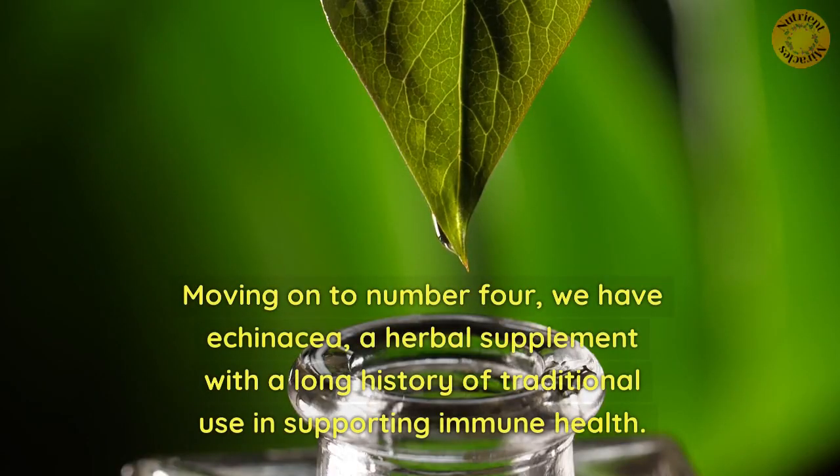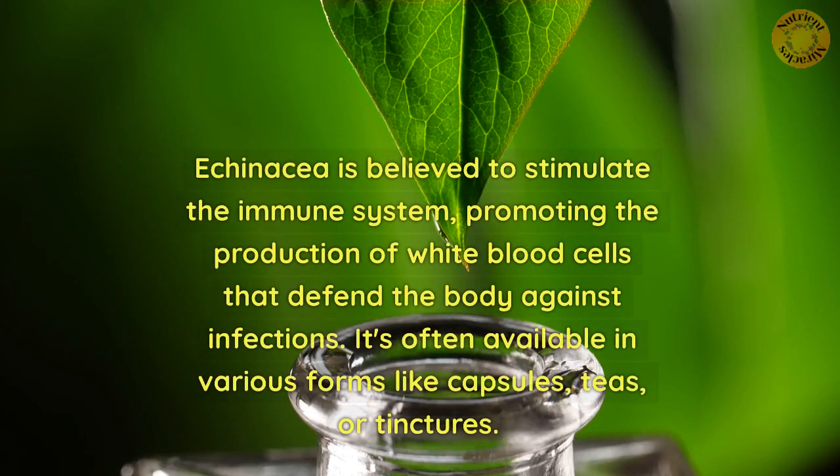Moving on to number 4, we have echinacea, a herbal supplement with a long history of traditional use in supporting immune health. Echinacea is believed to stimulate the immune system, promoting the production of white blood cells that defend the body against infections. It's often available in various forms like capsules, teas, or tinctures.